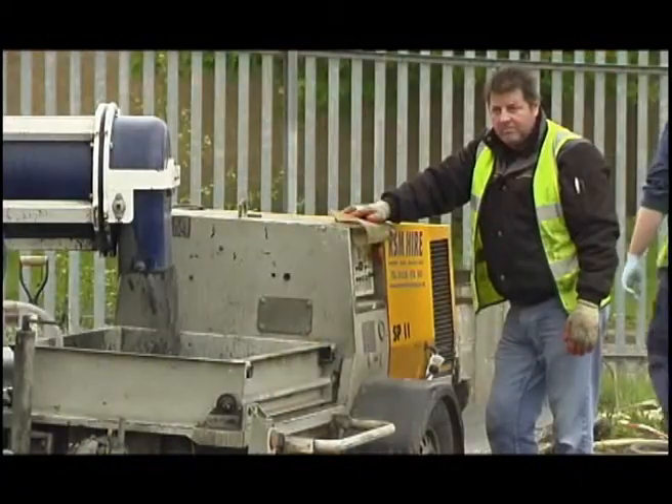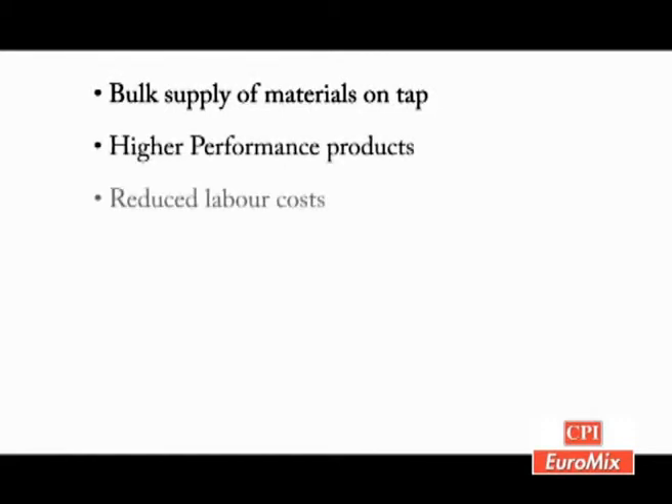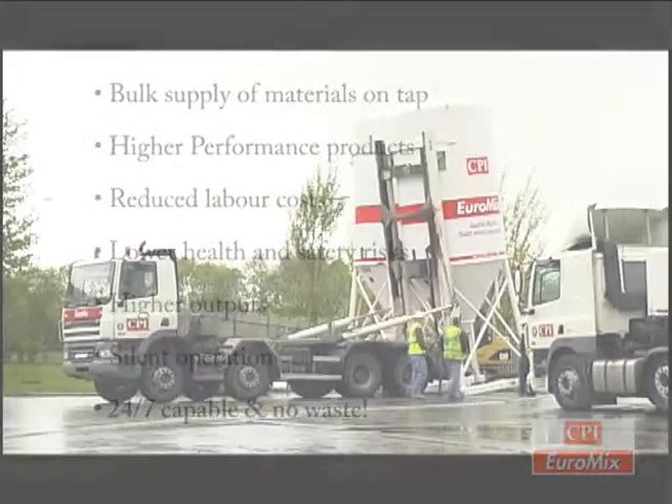The purpose of the silo and site is to give the contractor full control of materials produced with the benefits of bulk supply of materials on tap, higher performance products, reduced labour costs, lower health and safety risks, higher outputs, silent operation, 24-7 capable and no waste.